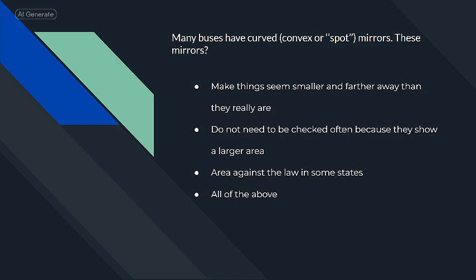Many buses have curved, convex, or spot mirrors. These mirrors make things seem smaller and farther away than they really are.